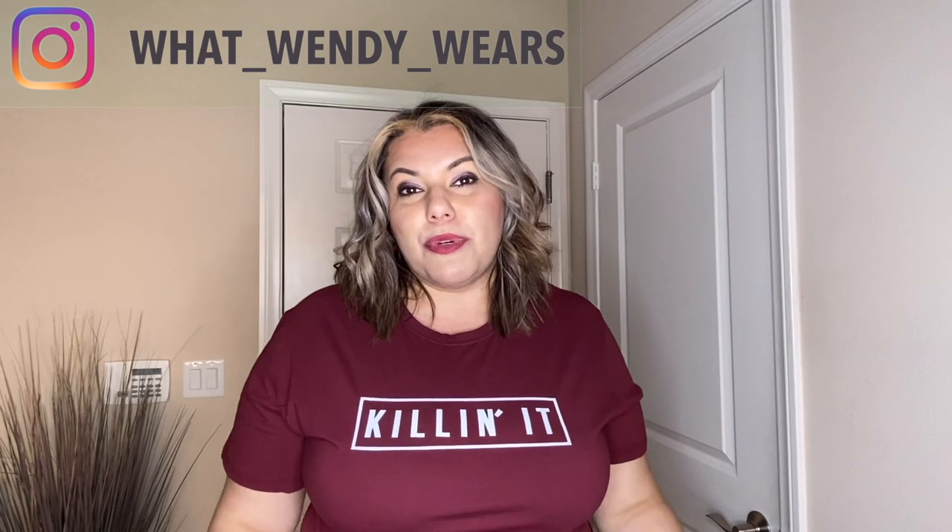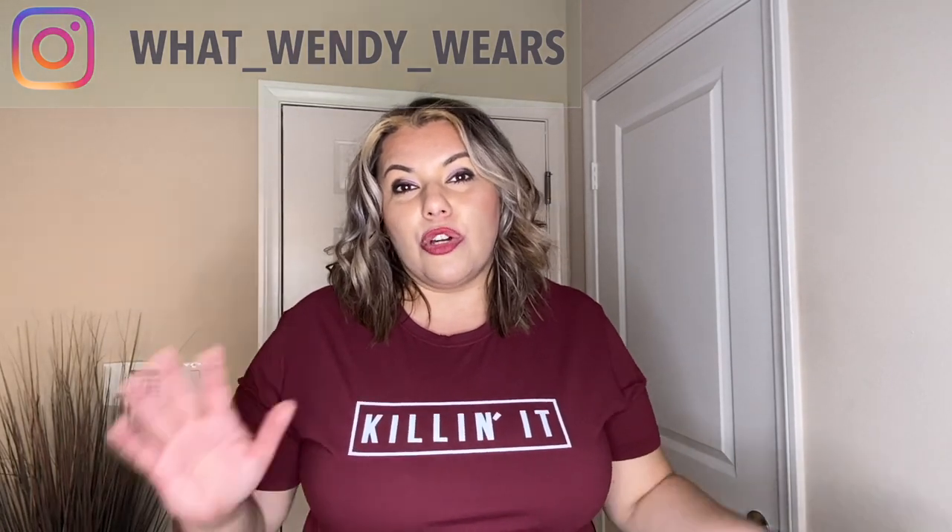Welcome to What Wendy Wears. Today we have an Amazon haul. We have about eight different items that we're going to take a look at. Two of those include some pumps, so I'm super excited. Hopefully everything goes well as far as the fit goes. Everything will be linked in the description, so if you are interested in any of those pieces, you can hit the link and it will take you directly to the Amazon website. So let's go ahead and get started.